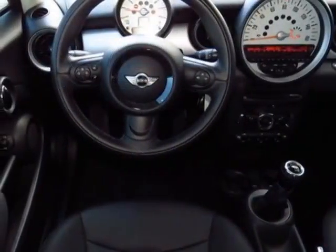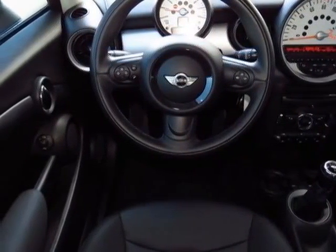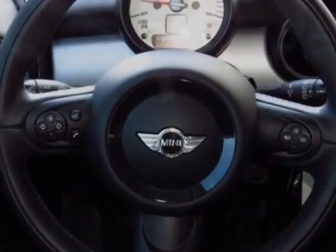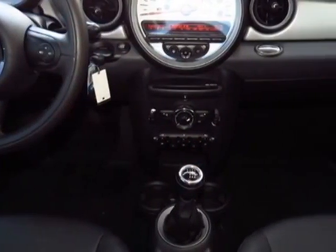Additional options for this vehicle include the black top, center armrest, Bluetooth mobile phone and USB iPod adapter, pepper white, all-season tires, and carbon black.